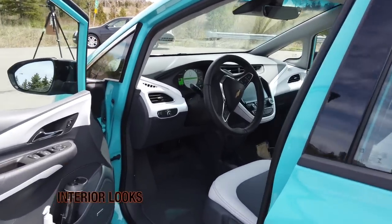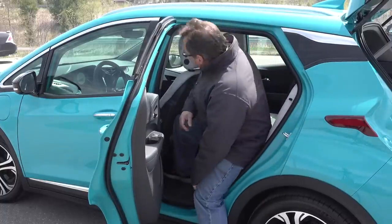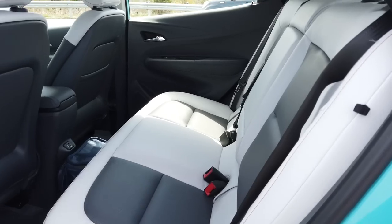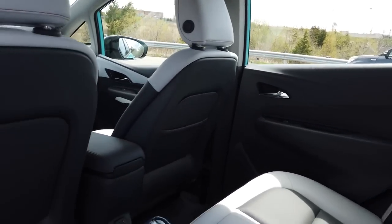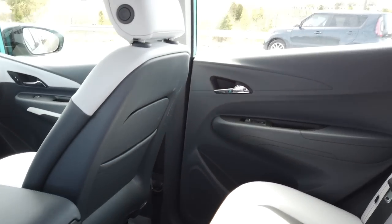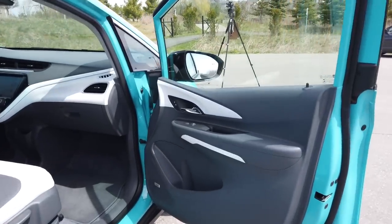The interior has five-passenger seating with a leatherette-type material. One disappointment at this price point is that it does not offer any power seats — even on the Premier top-of-the-line model. Both the driver and passenger get six-way adjustable manual seats. I would have liked to see power seats at least for the driver at that price point. The rear is your standard 60/40 split folding with a center folding armrest and a flat rear floor, which is nice and convenient.